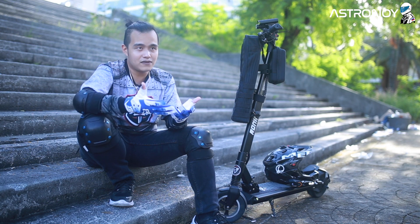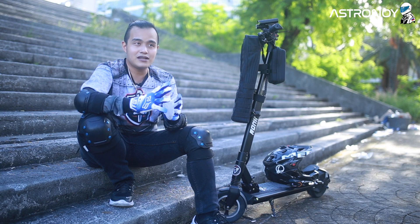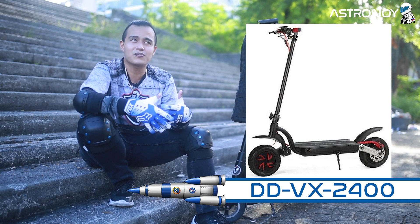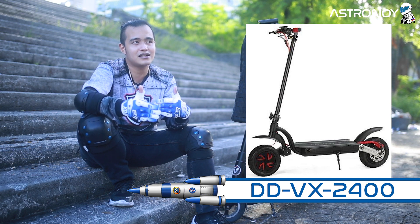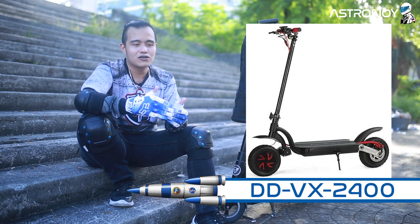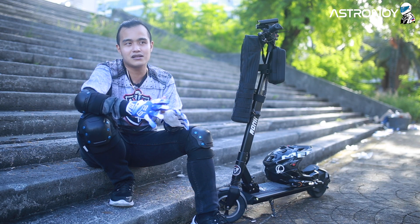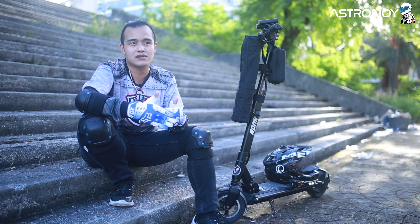For the mid-level, for existing riders who want to upgrade, that's where my main electric scooter comes in — the Double D VX2400. I'm not being biased, but I chose it because after going through all the existing electric scooters in its price range, it was the sweet spot I found. That's where my heart was — the Double D VX2400. It can't not be on my list to recommend.